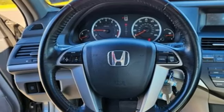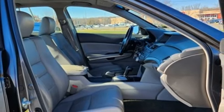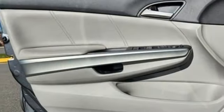Automatic transmission. Express open and close sliding and tilting sunroof. Gas pressurized shocks. And I-4 engine.